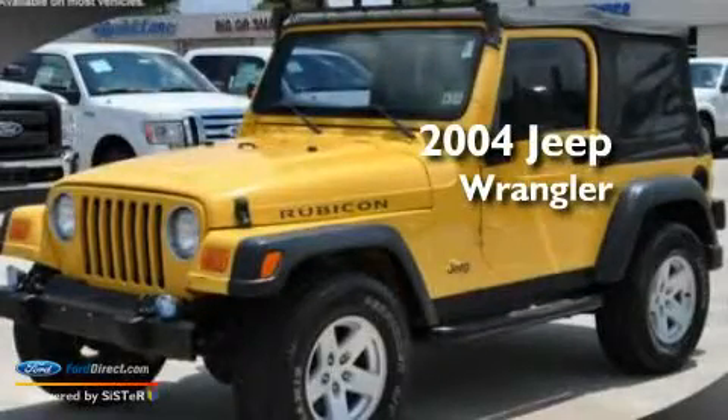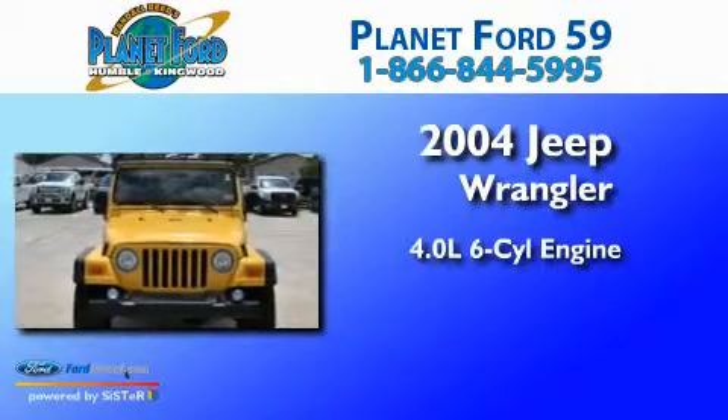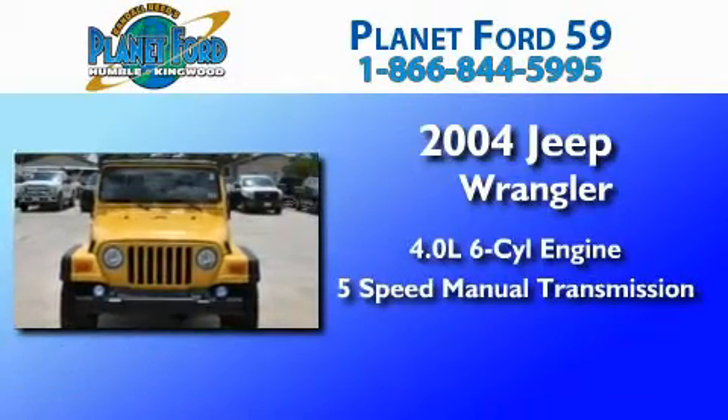This is a 2004 Jeep Wrangler. It features a 4.0-liter six-cylinder engine and a five-speed manual transmission.